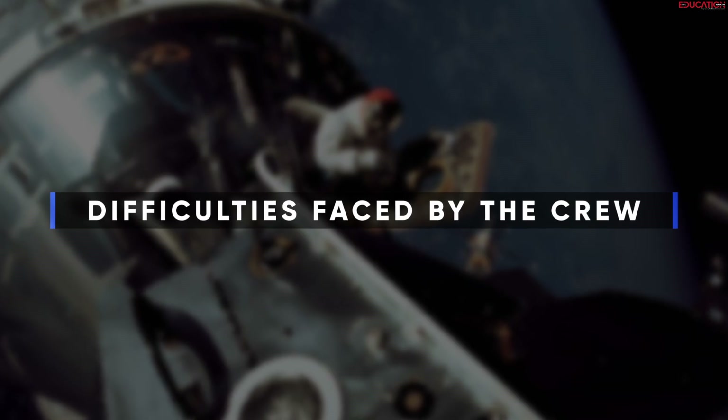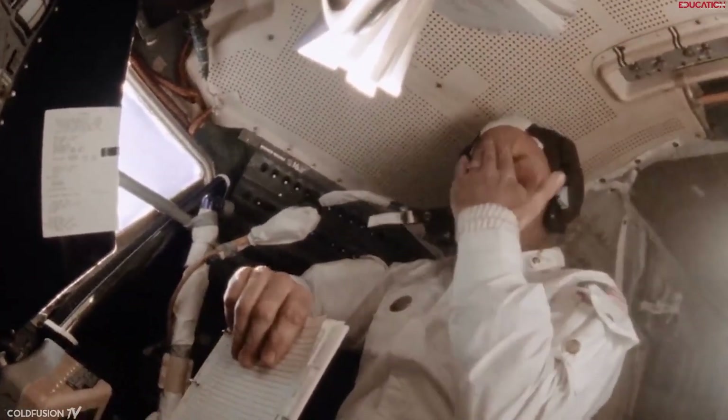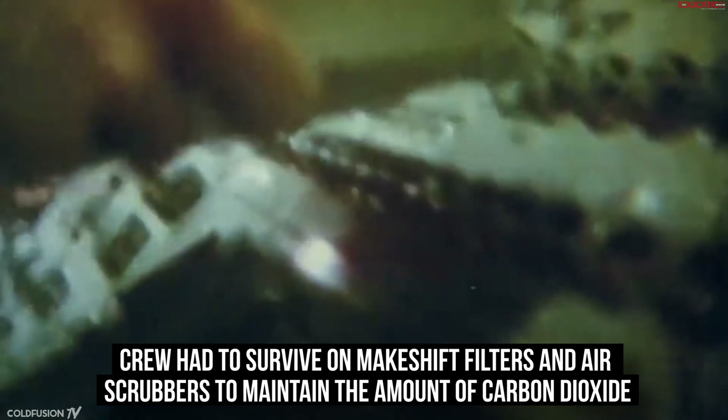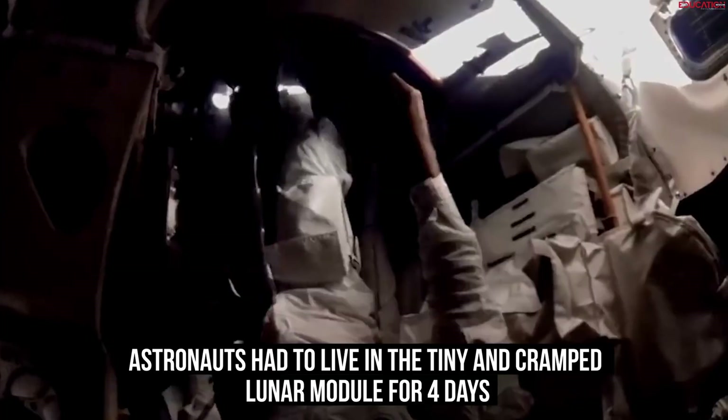Difficulties faced by the crew. Despite Houston Mission Control helping the crew, they suffered a lot. Their situation was so difficult that somehow being alive would become their greatest achievement. The crew had to sparingly use oxygen and power. The fuel cells that produced water were also damaged, which led them to have very little water. With the heaters turned off, the temperature inside the spacecraft dropped to near freezing. The crew had to survive on makeshift filters and air scrubbers to maintain carbon dioxide levels. Lastly, the Apollo 13 astronauts had to live in the tiny and cramped lunar module for four days.